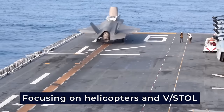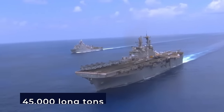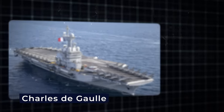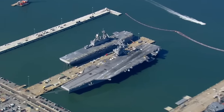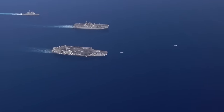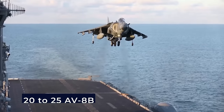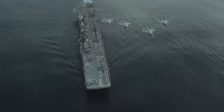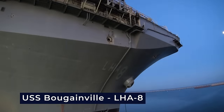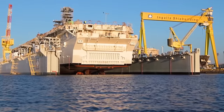Despite focusing on helicopters and V-STOL aircraft, these ships, boasting a displacement of about 45,000 long tons, rival the size of the French Charles de Gaulle and the Indian Vikramaditya fixed-wing aircraft carriers. While shorter than the former U.S. Navy Midway-class carriers, they share a comparable displacement. Functioning as small aircraft carriers, America-class ships can accommodate around 20-25 AV-8B or F-35B aircraft, or a combination of both. Future ships, starting with USS Bougainville LHA-8, will feature smaller aircraft hangars to create space for larger amphibious warfare well decks.